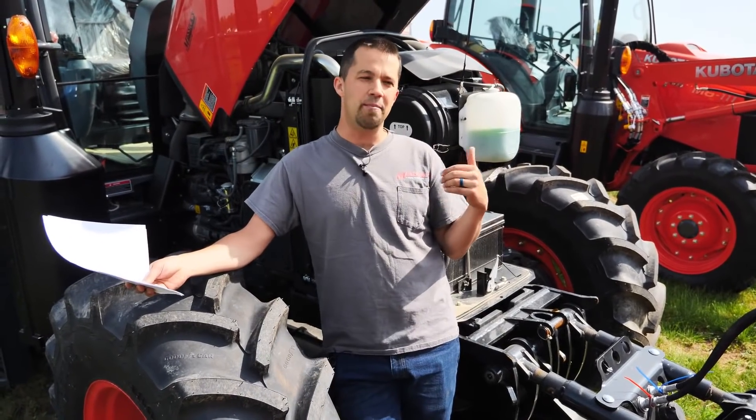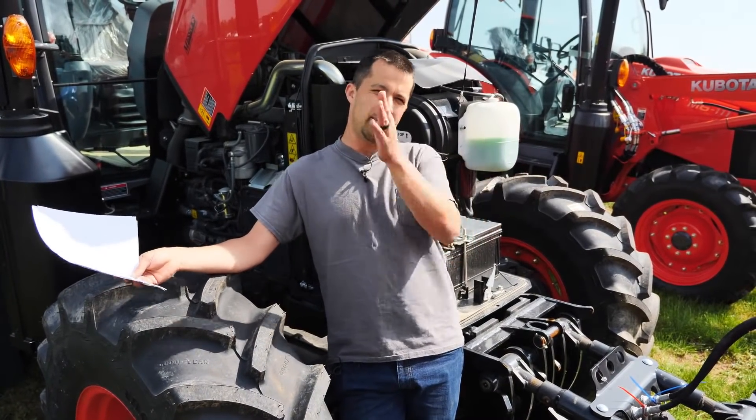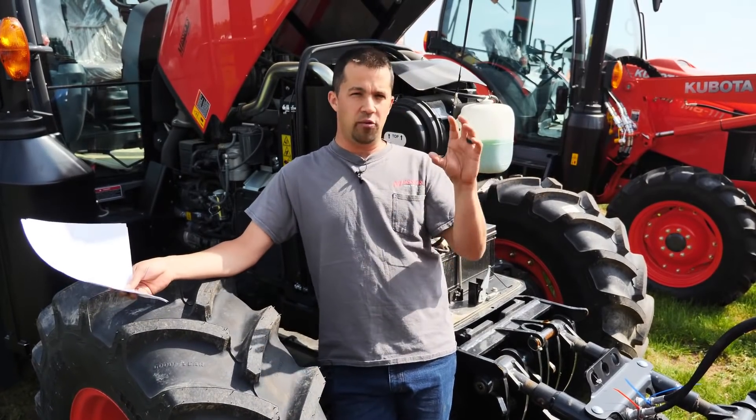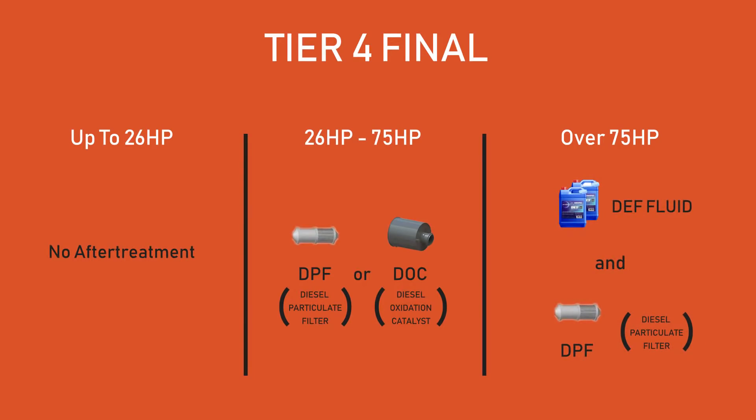Once you go above 26 horsepower, between 26 and about 75, that's the range where you're able to treat most of your exhaust without DEF fluid. You're meeting emission standards with either a DPF — a diesel particulate filter — or a DOC — a diesel oxidation catalyst. Every tractor in that 26 to 75 horsepower range has one of the two. After you go over 75 horsepower, the standard clamps down on PM and NOx enough that it's going to require DEF fluid for further treatment, so those engines will have both a DPF and a DEF treatment system — that blue fluid you have to add — to clean up the exhaust further.